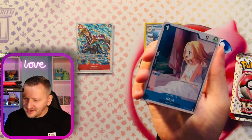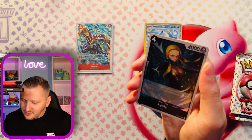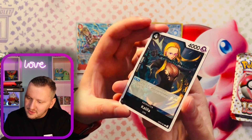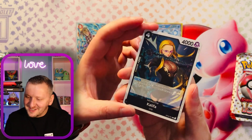Beautiful. And nice — we have another holo rare, which is Khalifa. Oh, look at this — the whip that she holds. The holo pattern is so beautiful.